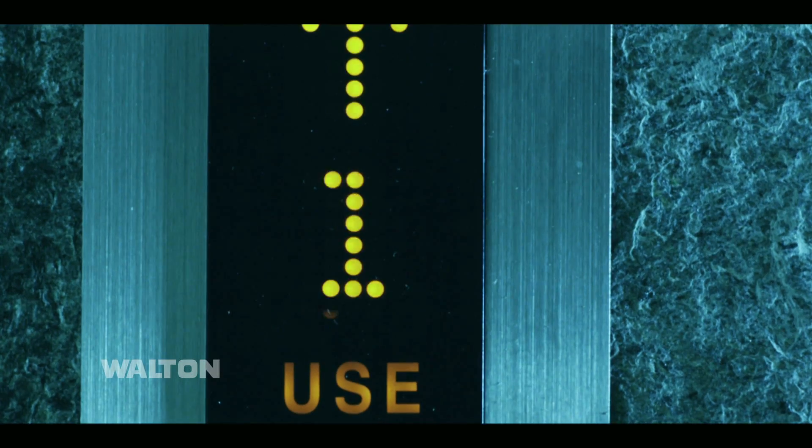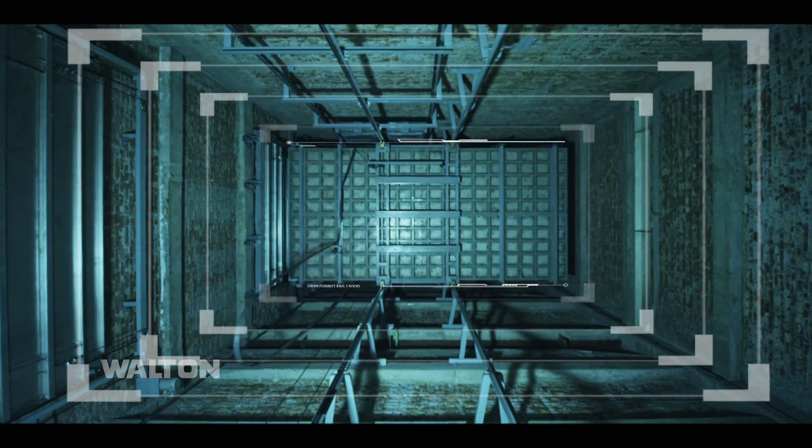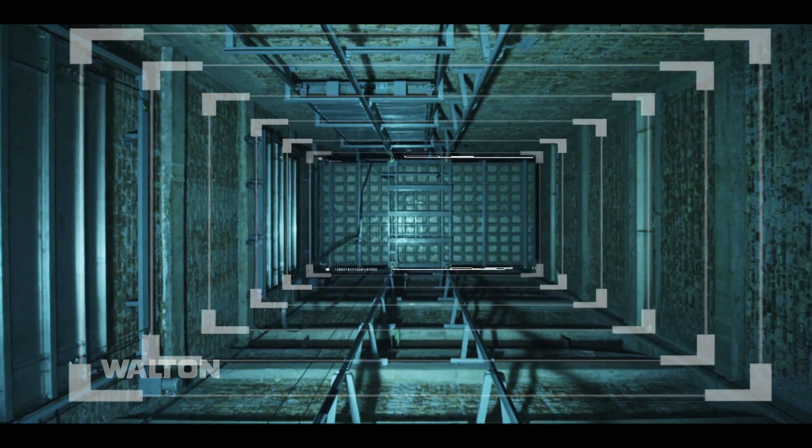WALTON is strongly committed to ensure your safe vertical journey. Great feelings on vertical motion. WALTON — it's our product.